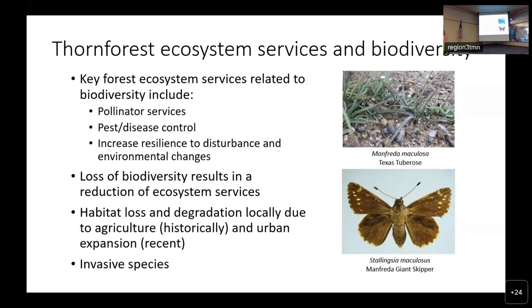A loss of biodiversity in an area results in a reduction of ecosystem services. We have pictured here on the right a local example of that, where we have seen decreases in the Manfreda Giant Skipper due to land use changes and decreases in their host plant, the Texas Tuberose. Locally, threats against biodiversity include habitat loss and degradation — historically caused by agriculture, but more recently due to urban expansion. Invasive species are also a particular concern because they outcompete native species for nutrients, light, water, and physical space. Invasive grasses often reduce woody species recruitment.